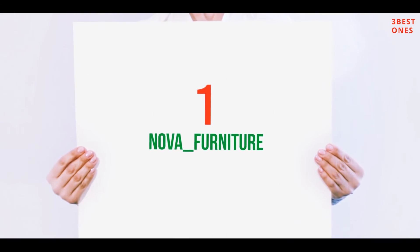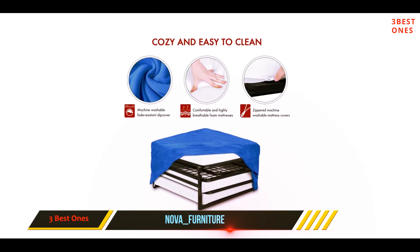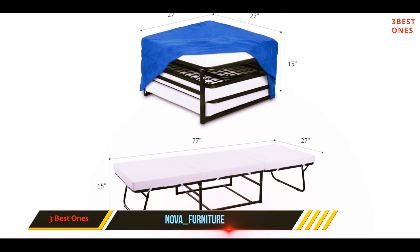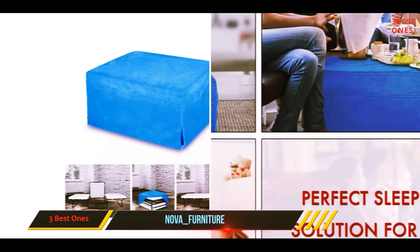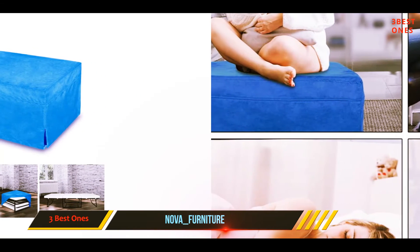And number one on this list: Nova Furniture — the best sleeper ottoman whose quality should also match a good night's sleep. The Nova Furniture ottoman features high density foam and a sturdy steel frame. It is designed with suede fabric wrapped around high density foam, and the high quality powder-coated steel frame is sturdy enough to withstand a maximum weight capacity of 270 pounds.